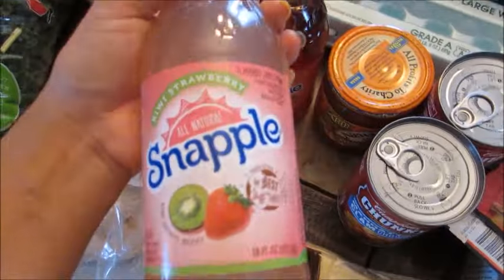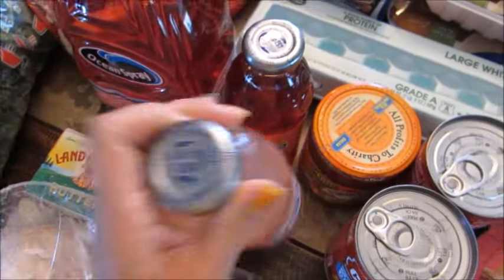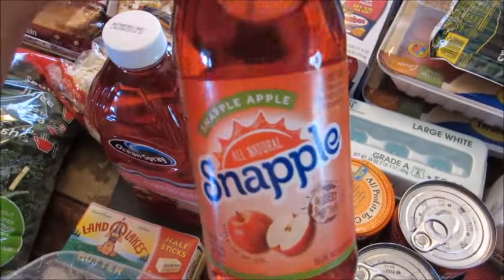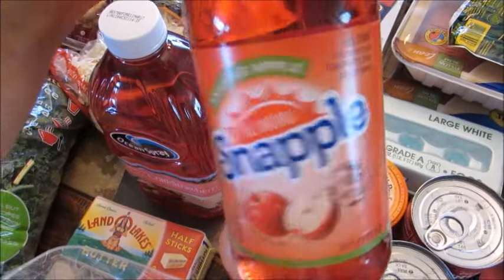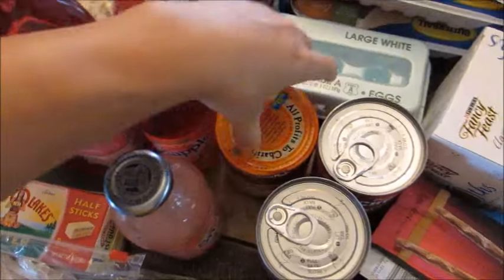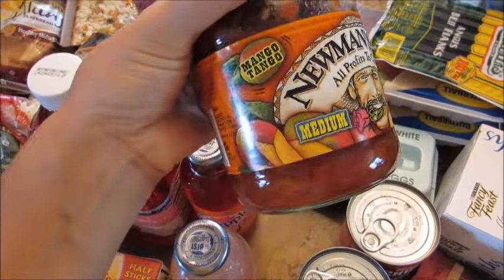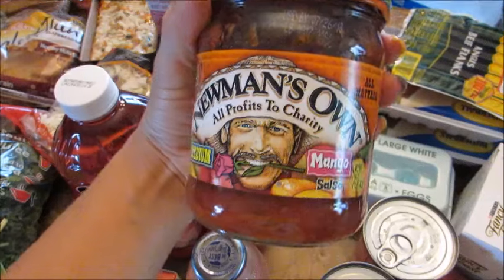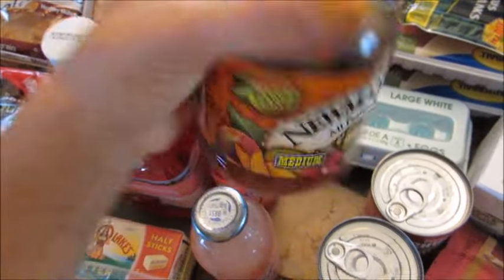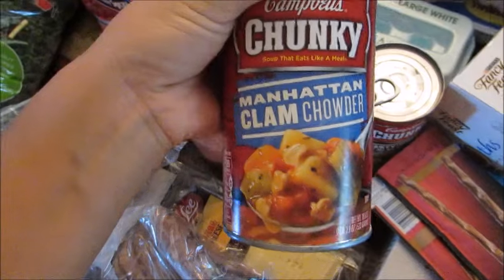I got a couple of Snapples for my husband's lunches — a kiwi strawberry and a Snapple Apple. This is my favorite Snapple flavor personally; if anybody's looking for something different, this is a really really good one. I also got some Newman's Own mango salsa — usually I get the pineapple but I decided to switch it up today and get mango, also to munch on today with some chips for football.